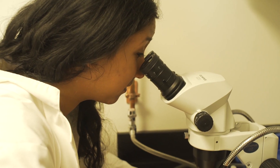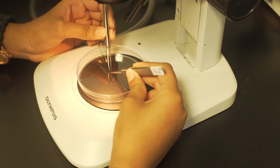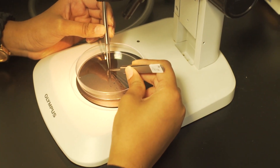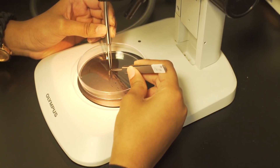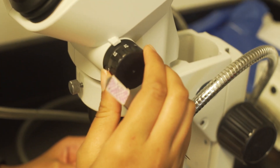We use microscopes. We use forceps when we dissect. We keep the flies in containers that are either tubes or flasks. Just whatever you see in a science class, a lot of the time you end up seeing it in a real lab too.